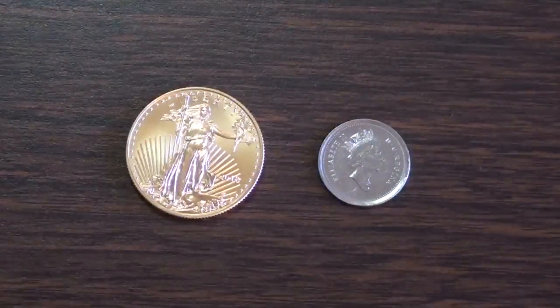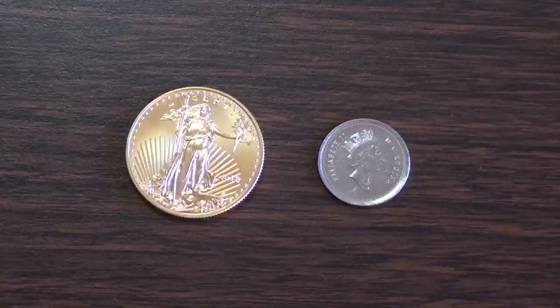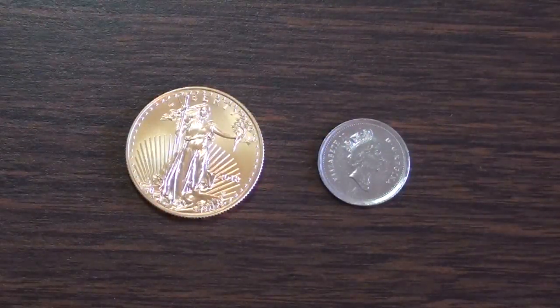Hello YouTube, Silver Bugle here and it is May Day, May the 1st, 2019. I just wanted to make a quick video on a pickup I just made.